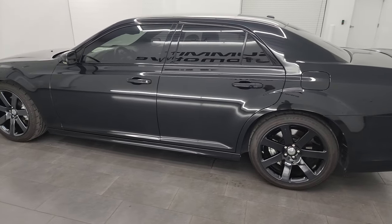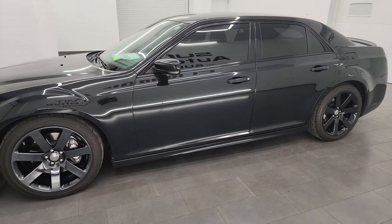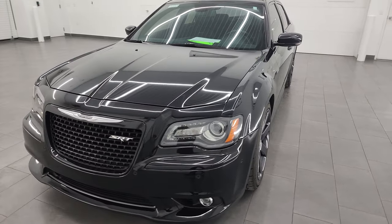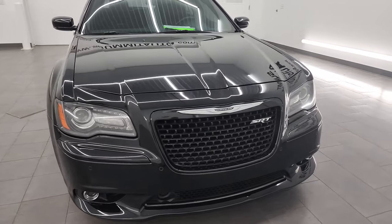This 2014 Chrysler 300 SRT has the 6.4-liter V8 Hemi engine that puts out 470 horsepower and 470 foot-pounds of torque, and it's paired up with the five-speed automatic transmission.